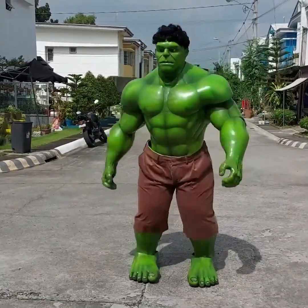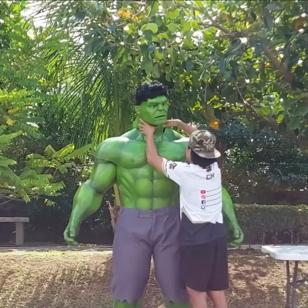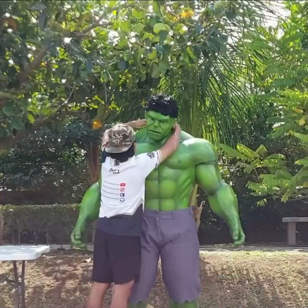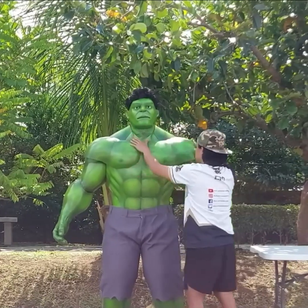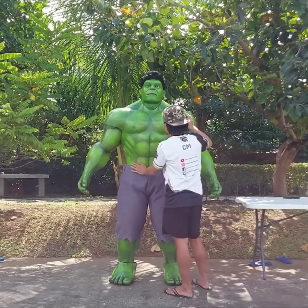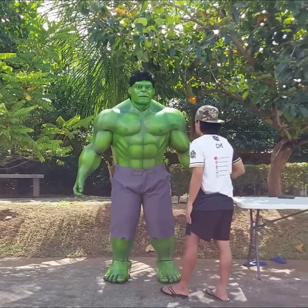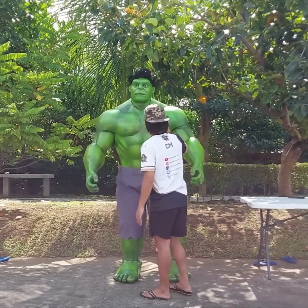This is a costume suit that you wear from the back, and once you have it on, you can move around and even resemble the Hulk from a distance. It's designed to be flexible and comfortable, and it looks very attractive. So if there's a fancy dress competition at school and you're asked to become a superhero, you can become the Hulk with this costume. Let us know in the comments how you like this suit.